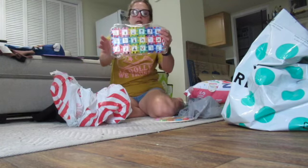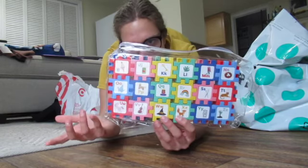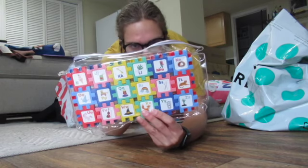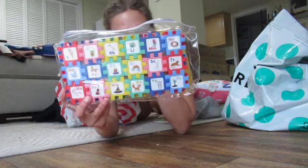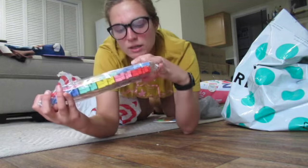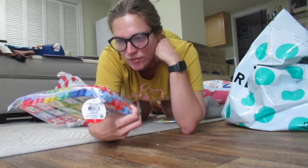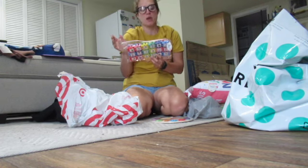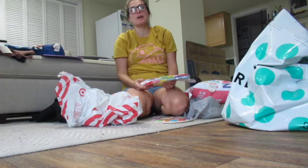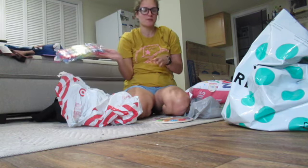I also got from Target these little alphabet connectors. They're kind of like a puzzle — you connect them, and there are all the different letters. Each letter has a picture that goes with it: for B there's a bug, for N it's a nest, for J there's juice. They have things that kids are interested in, like unicorns. It's really cute and fun.